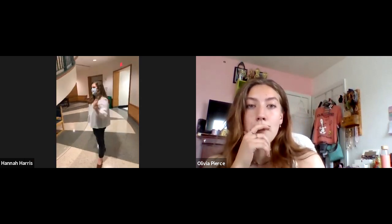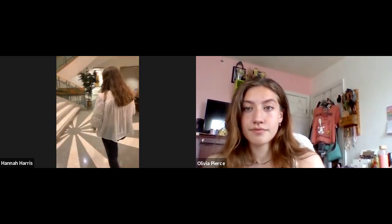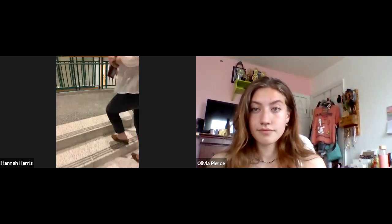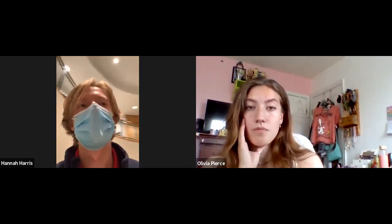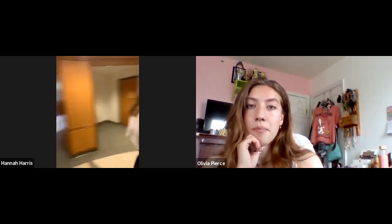We also have a couple of lab spaces down here. That computer lab is one place where you might have classes every now and then, like a statistics class. And then those intro labs — a lot of the labs down here are for intro classes like an intro biology course. All their labs are typically down here. But now we're back on the second floor, back at the entrance.